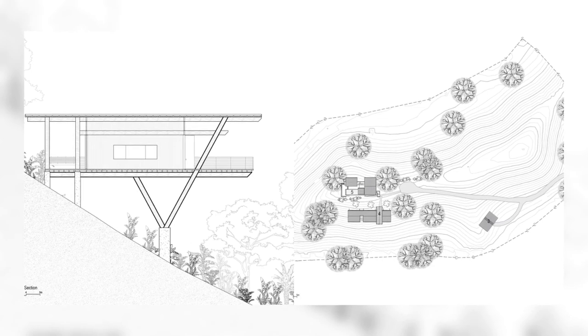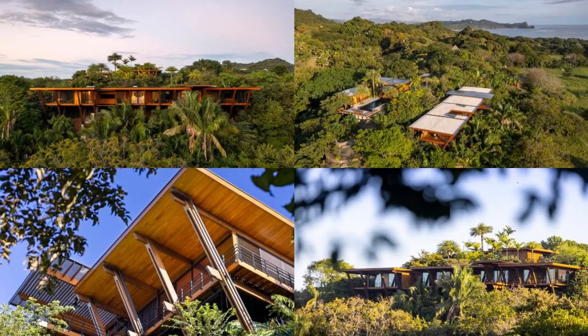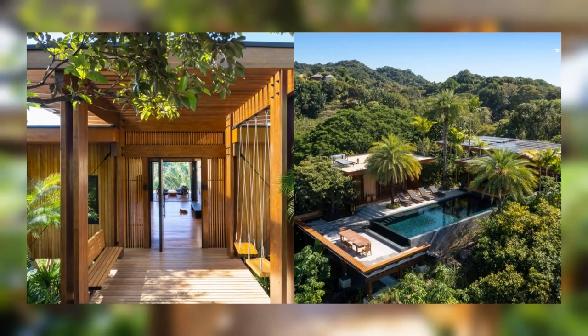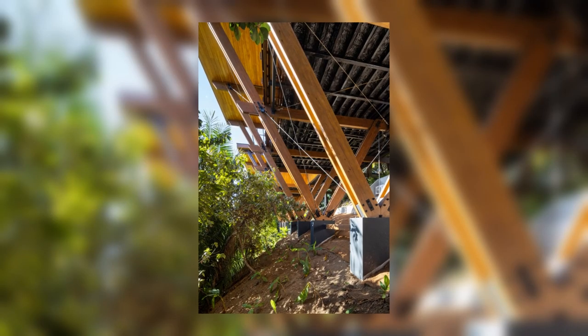At the hill's summit, the public area offers panoramic views and houses amenities like a pool, yoga room, and kitchenette, all following the main building's wooden, modular design. The landscape merges with permaculture areas and wildlife-attracting plants, illustrating a seamless blend with nature.